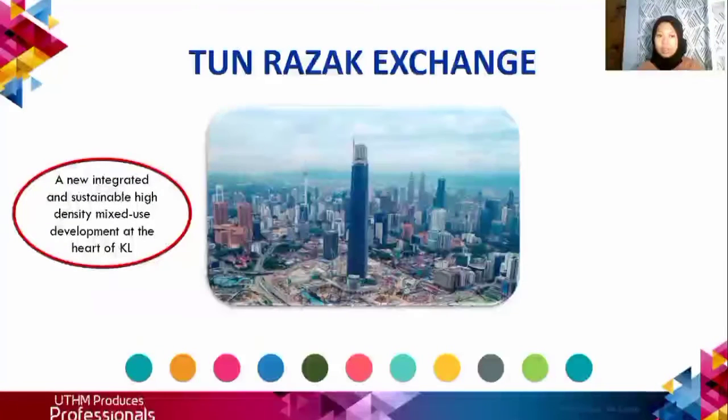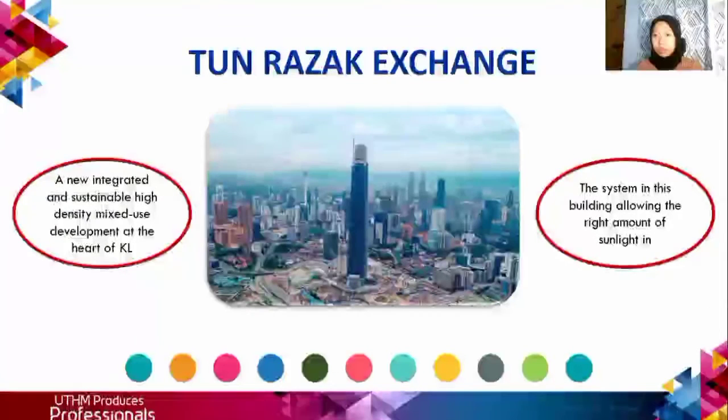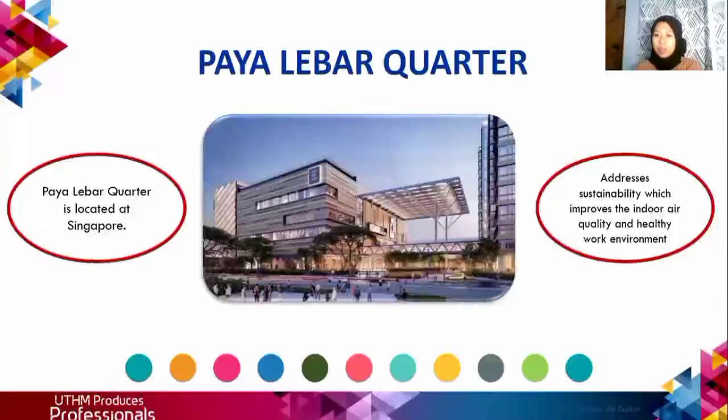TRX is a new integrated and sustainable high density mixed-use development, with a system in the building allowing the right amount of sunlight. The next one is Paya Lebar Quarter, located in Singapore, where the sustainability focus is to improve the indoor air quality and healthy environment.